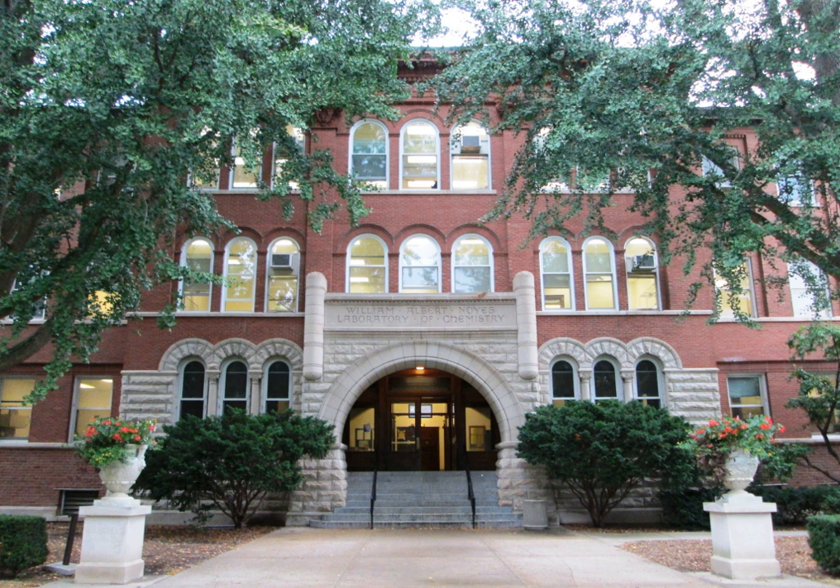In 1930, James McLaren White's Chemistry Annex building was completed and connected to the Noyes Lab building underground. It added 39,000 square feet at the cost of $335,000, and in 1951 the East Chemistry Annex was added to the complex at the cost of $5.9 million.